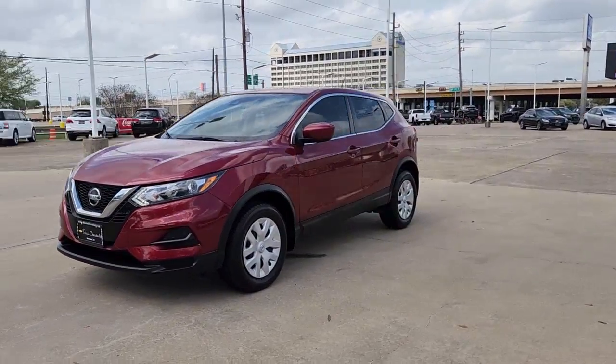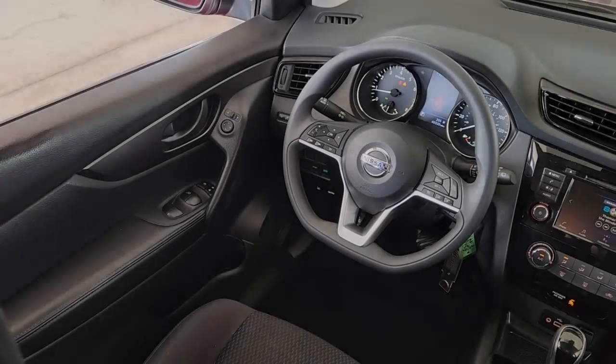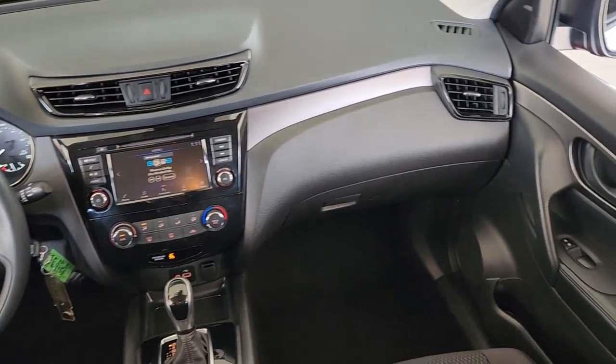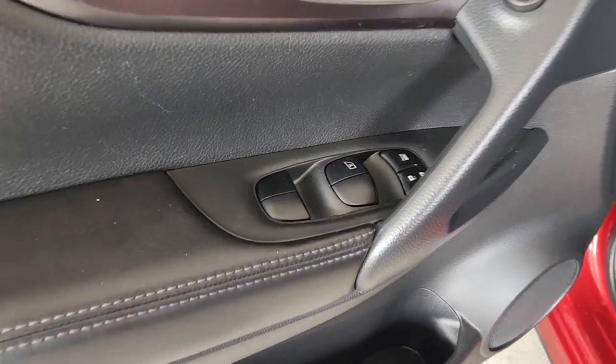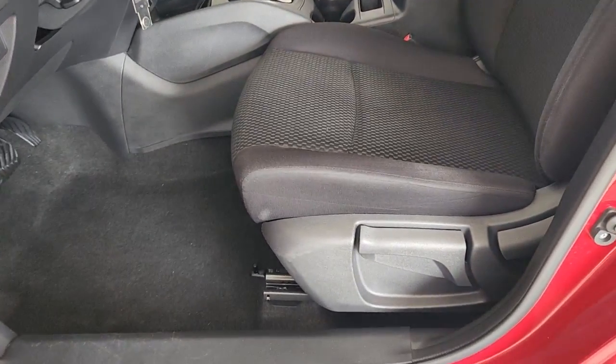These are just some of the great options this vehicle comes with: Apple CarPlay and/or Android Auto, keyless entry, satellite radio, backup camera, electronic stability control, steering wheel audio controls, alarm, blind spot monitor, rear spoiler, and intermittent wipers.